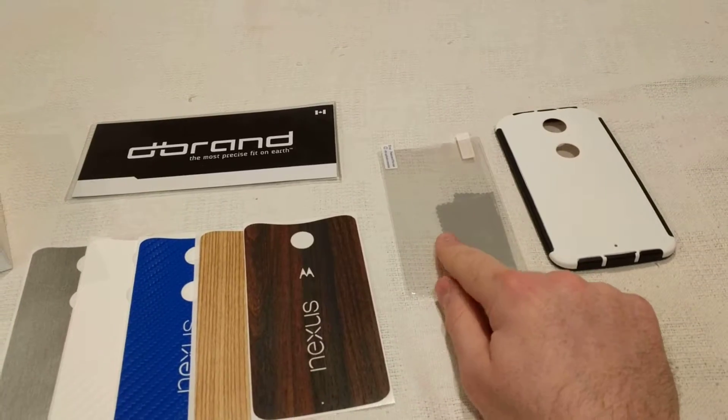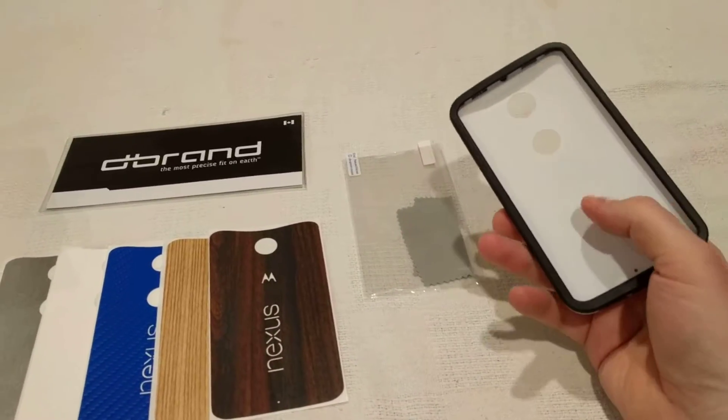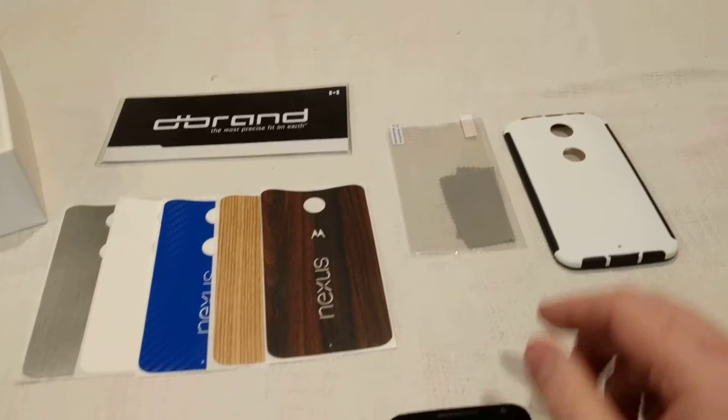You'll get a screen protector as well as a brand new case — never been used, either one.